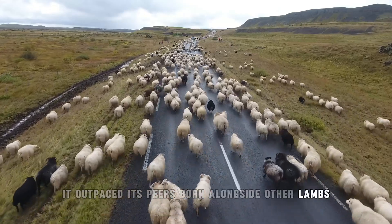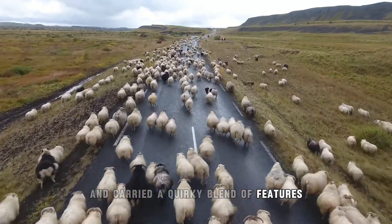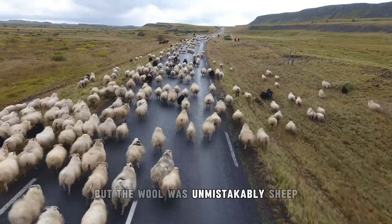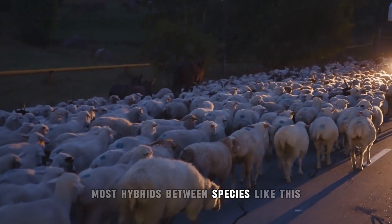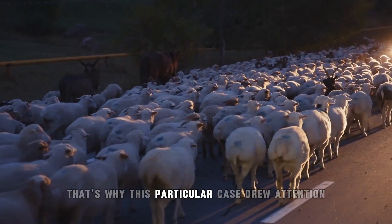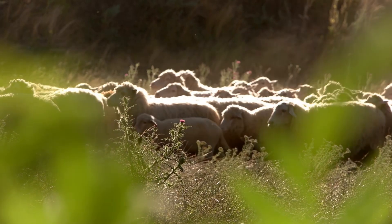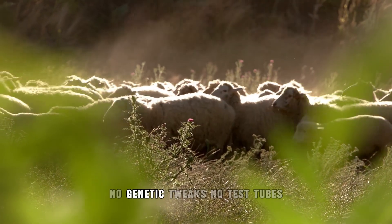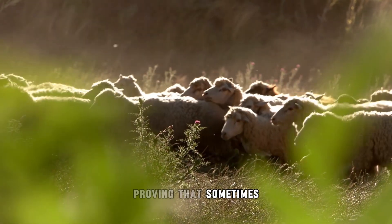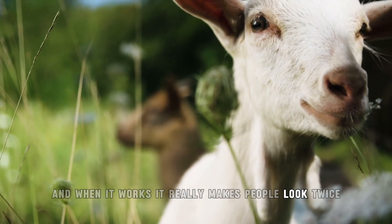The geep carried a quirky blend of features from both parents — its build leaned more toward goat, but the wool was unmistakably sheep. Most hybrids between species like this don't make it past birth or die off young, which is why this case drew attention. It wasn't just rare, it was thriving. Scientists didn't create this one — no genetic tweaks, no test tubes, just a one-in-a-million mix proving that sometimes nature does its own weird experiments, and when it works, it really makes people look twice.